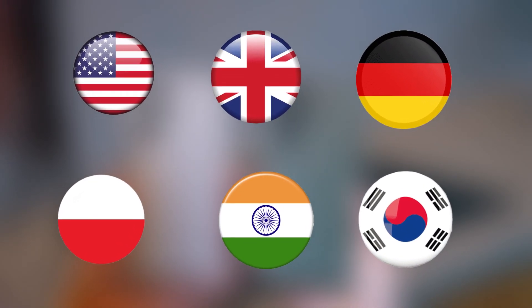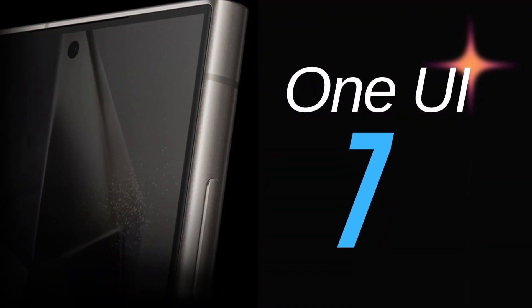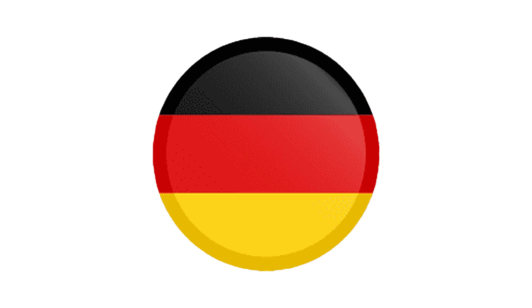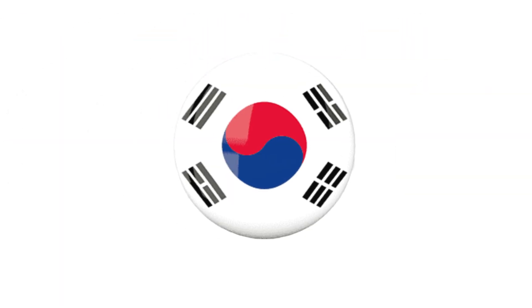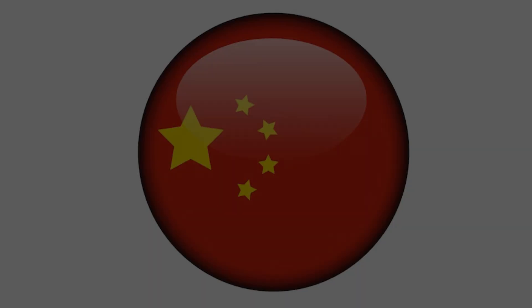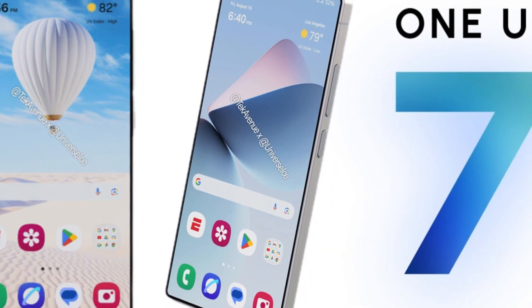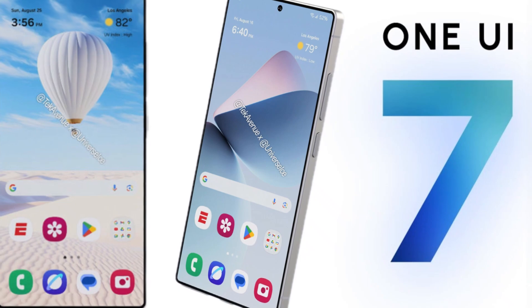Here's the current list of countries set to receive the One UI 7.0 beta: United States, United Kingdom, Germany, Poland, India, and South Korea. The one notable exception is China. But if history is anything to go by, it's only a matter of time before the beta program launches there too.